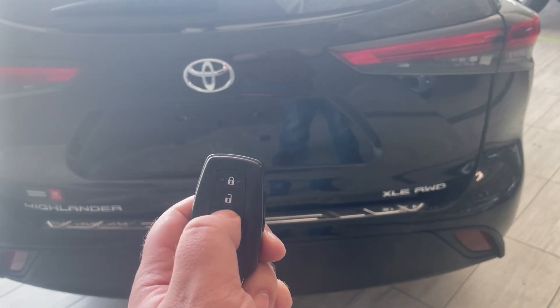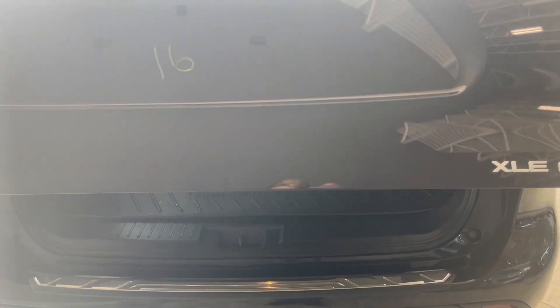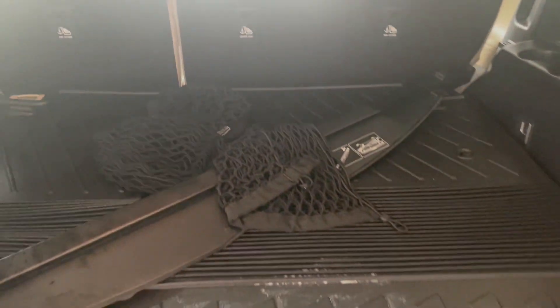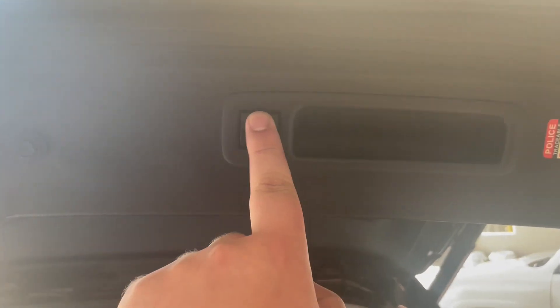Taking a look at our trunk now with our key fob. The trunk provides lots of storage. The back seats can get pushed down with this button to provide more storage, or lifted up to provide more seats for the eight passengers. And this button right up here closes the trunk.